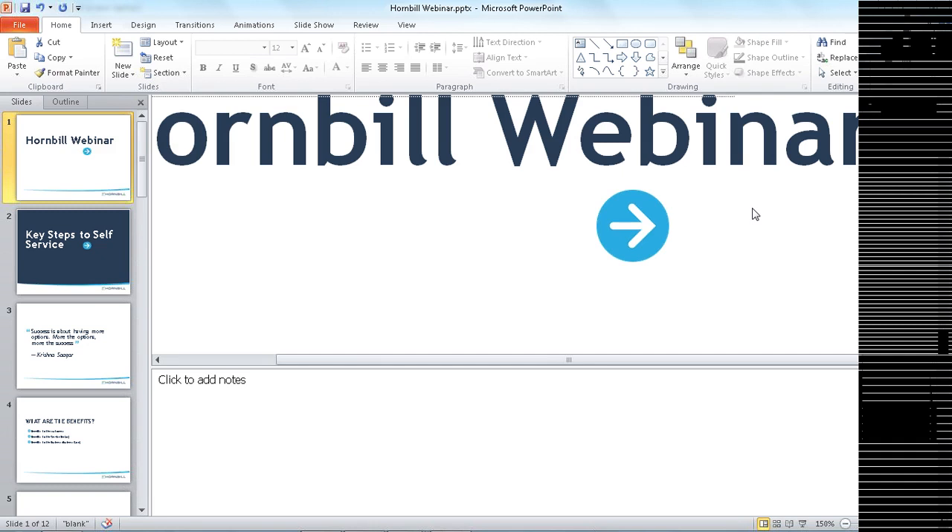I'd like to welcome and thank you for joining today's webinar, where we will be looking to get an insight into the key steps to self-service with Veronica Oliver, Hornbill Application Consultant. Delegate audio will remain muted throughout the presentation to facilitate flow and keep to time. If you have any questions during the session, please type into the GoToMeeting question facility on the right-hand side of your screen. We will pool all the questions and answer them at the end. I'll now pass you over to Veronica.